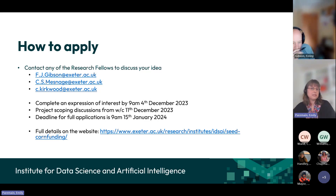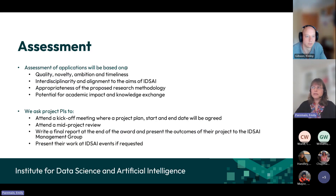We'll make sure the data is available and ask any questions that might help you refine your question and think about how the data science application might be used to answer it. The deadline for full applications is the 15th of January. After that, we review applications and the start date of the project would be sometime in March. Full details are on the website. We assess projects on quality, novelty, ambition, and timeliness of the work proposed, as well as interdisciplinarity, alignment with the aims of IDSAI, and the proposed approach for data science application.